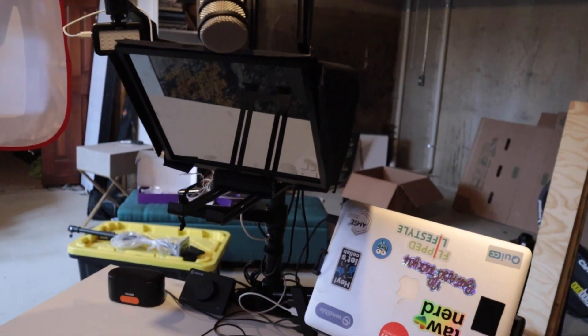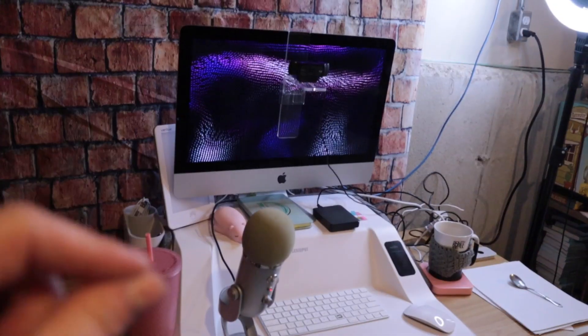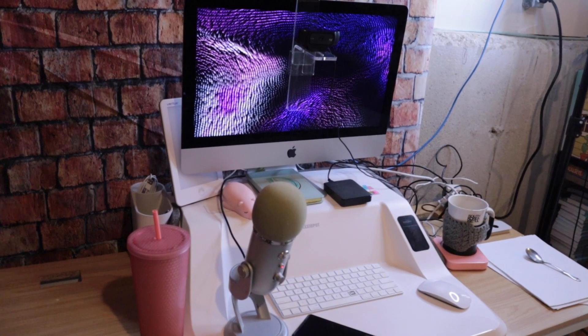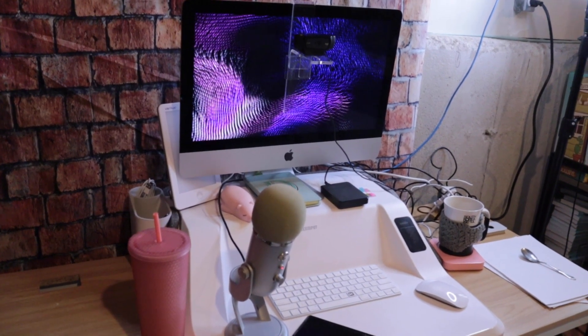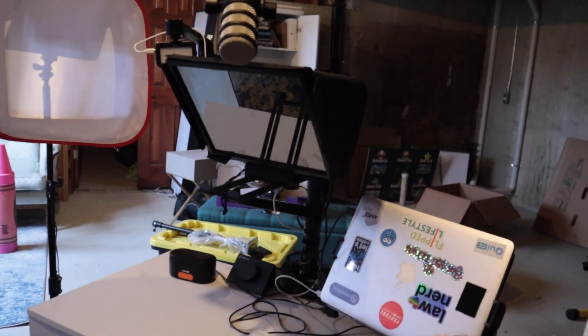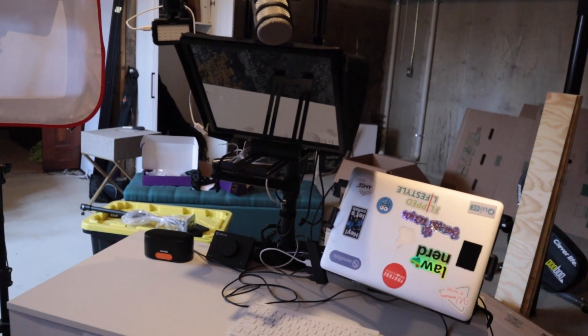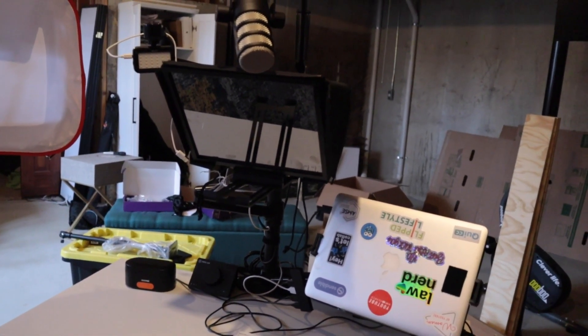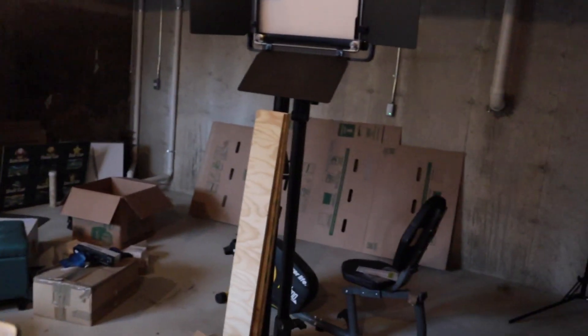I'll have links to all the live streaming gear in the description. My older setup — the Blue Yeti — is what I've used for years: my basic startup mic, I've recorded all my podcasts with it, and it's a fantastic simple option — webcam, mic, simple lighting. But this new setup is what I leveled up to after being a creator for over four and a half years, so it was a big upgrade for me.